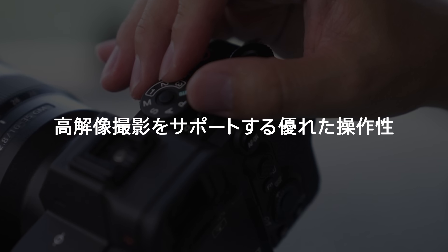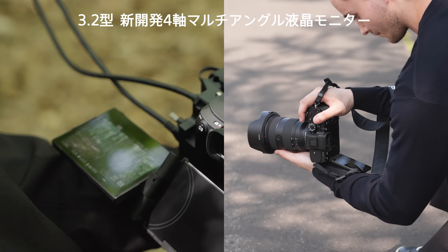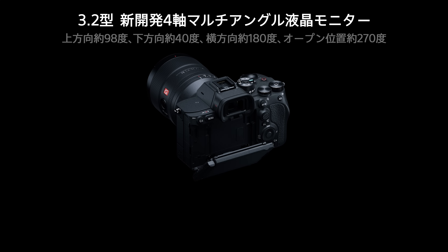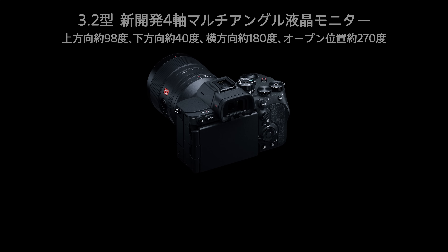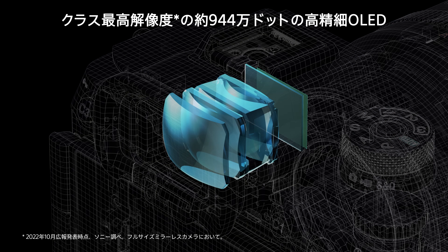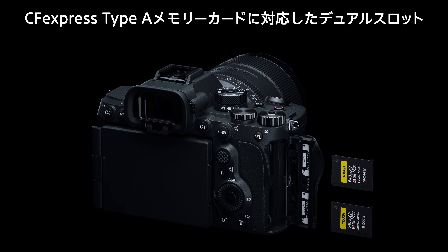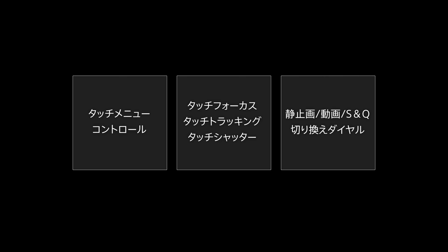The high levels of operability demanded in feedback from many professionals have been achieved while realizing a compact and lightweight design. The Alpha 7R Mark V is equipped with a unique new 4-axis multi-angle LCD monitor that can be adjusted for easy viewing in any shooting position, including vertical, landscape, and selfie movie shooting. The high-performance electronic viewfinder has a wide field of view and the highest resolution in its class. Two media slots are compatible with CFexpress Type-A and SD memory cards, with intuitive menus, touch operations, and customizable functions.